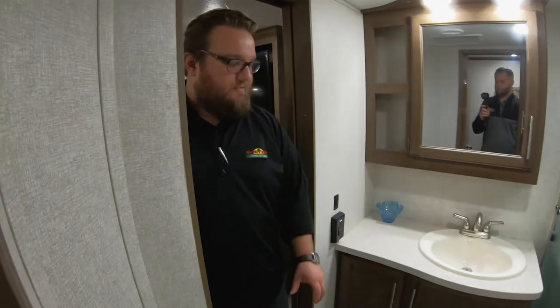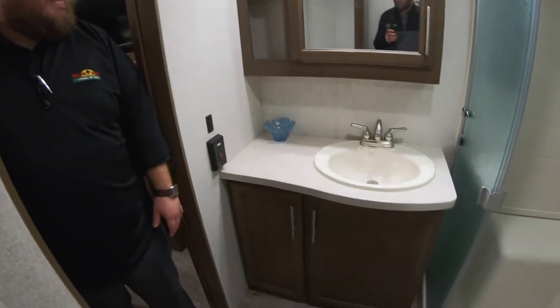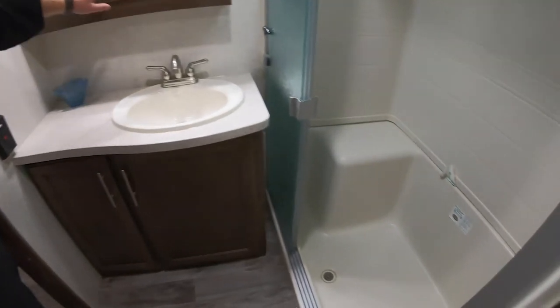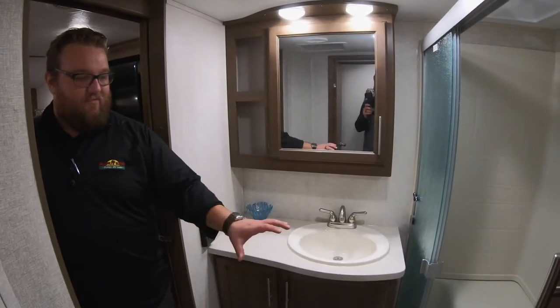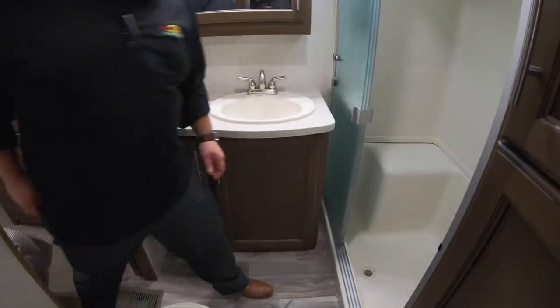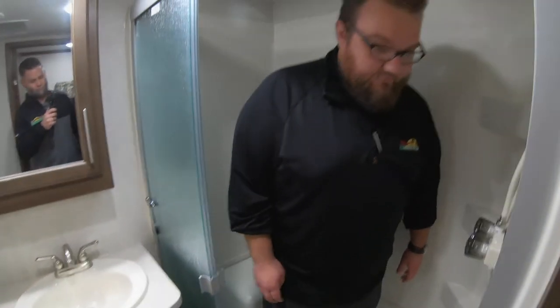Here in the bathroom we have a pass-through bathroom, so you've got two doors coming into it — one from here for your guests and then one from the bedroom for the master. Lots of countertop space, tons of room to get ready in the morning, a medicine cabinet, and then you have a really large shower as well.